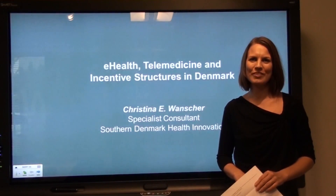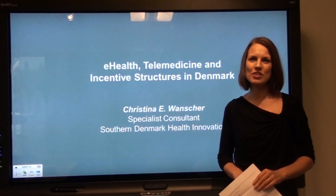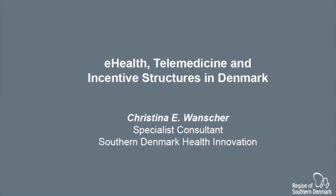My name is Kristina Ancher. I work as a specialist consultant at the Southern Denmark Health Innovation, part of the region of Southern Denmark. I'm here to tell you about telemedicine and e-health and incentives in Denmark.